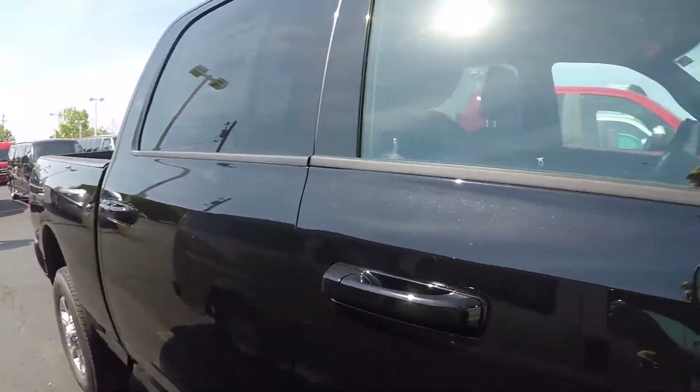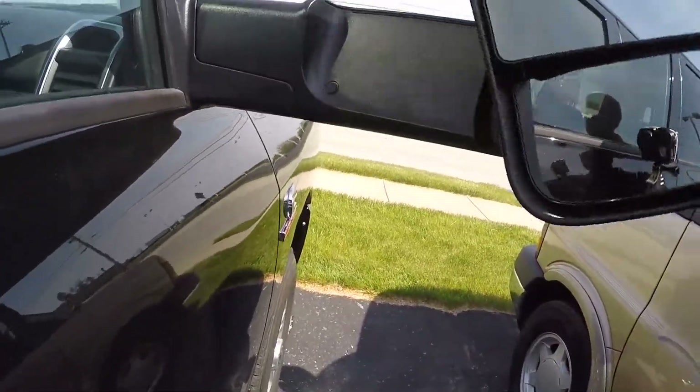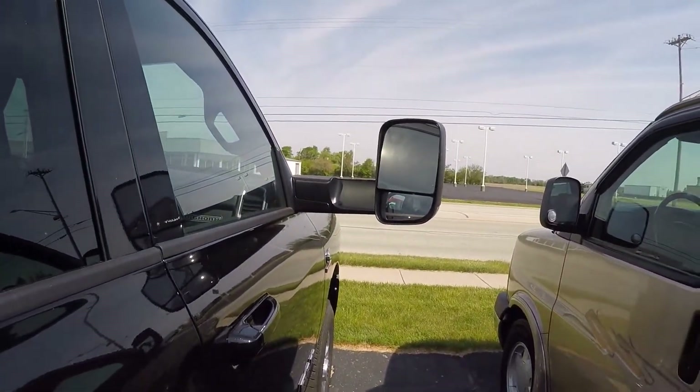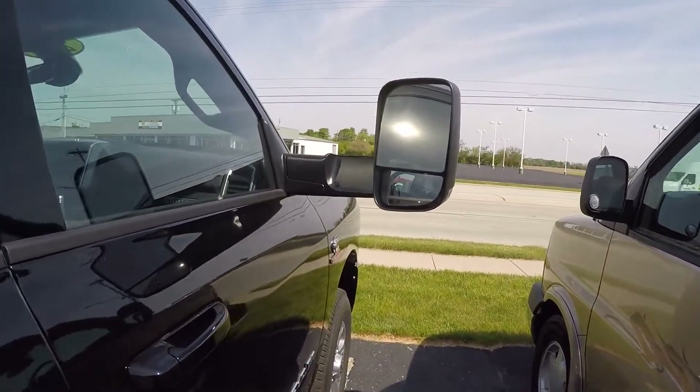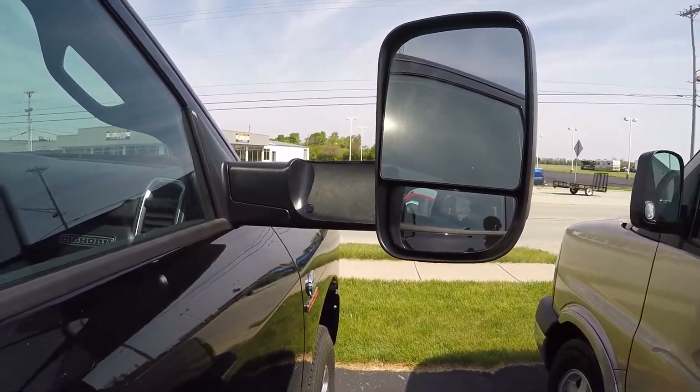We do have the trailer tow mirrors on this. These trailer tow mirrors flip up, giving you more visibility when you're towing something. They are heated and have a convex mirror on the bottom that can be adjusted for better visibility.